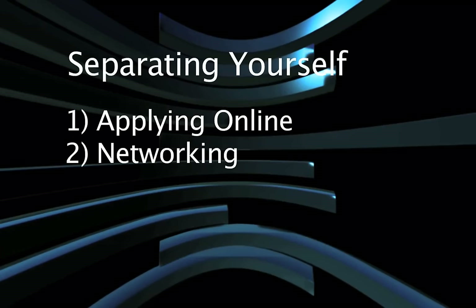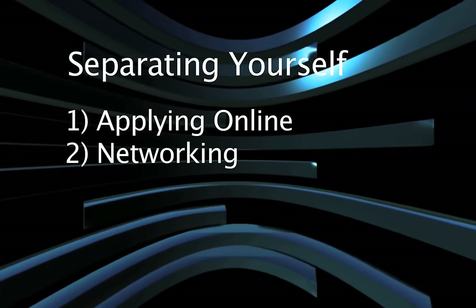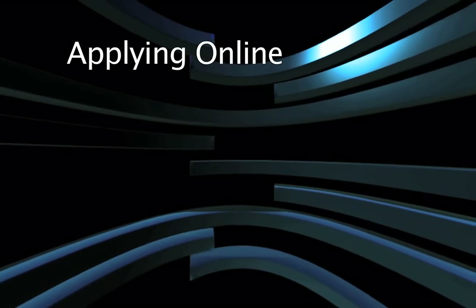The competition for landing a job in the current market is tight, so here are some strategic job search tools to help you earn a career. There are two ways to separate yourself from a large candidate pool: applying online and networking. Let's tackle applying online first.